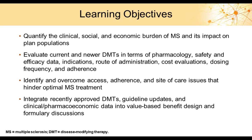The learning objectives for today's program are to quantify the social, clinical, and economic burden of MS and its impact on patient populations; to evaluate current and newer disease-modifying therapies in terms of pharmacology, safety, and efficacy data, indications, route of administration, cost evaluations, dosing frequency, and adherence.